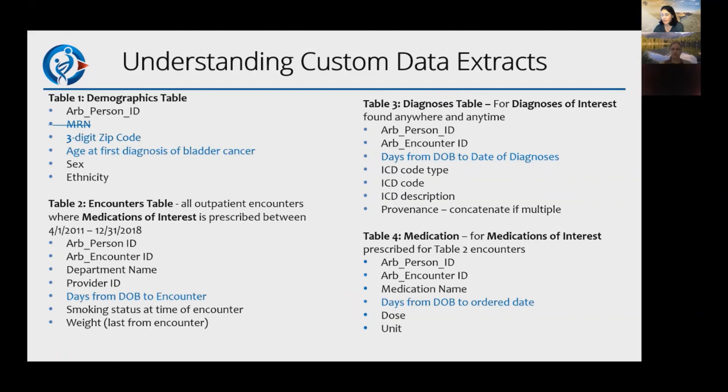For de-identified data, the compliance hurdle is different. You wouldn't be allowed to have the MRN — as an honest broker, we always hold that. We could provide a three-digit zip code, masking where populations are less than 20,000. Instead of date of birth, we provide the age at a specific event relative to the date of interest, so the temporal relationship stays the same across tables, but you don't know the specific month or year.